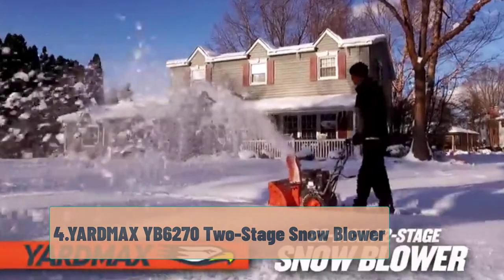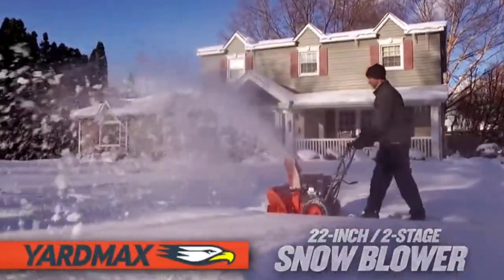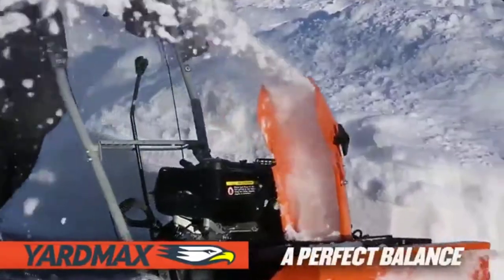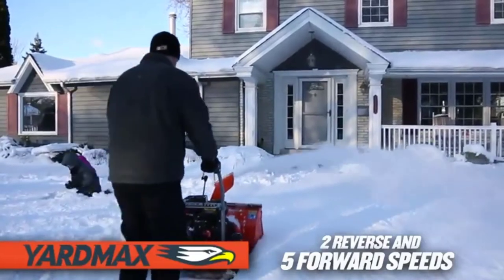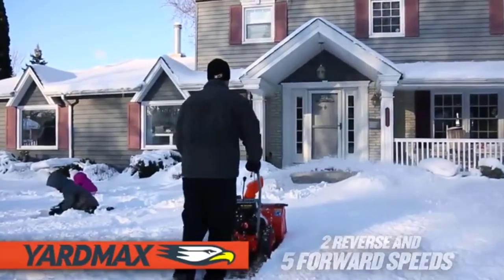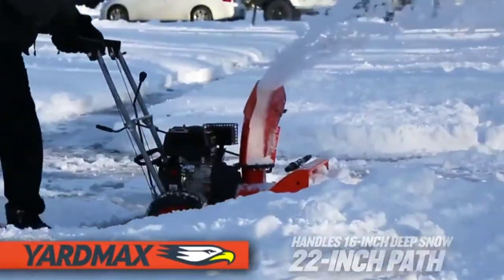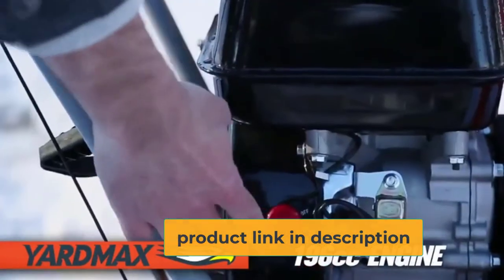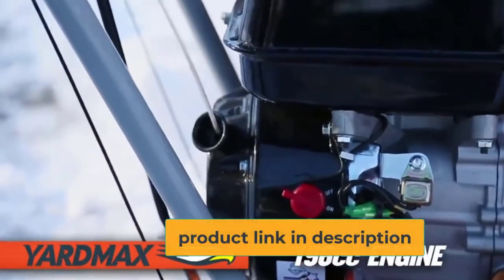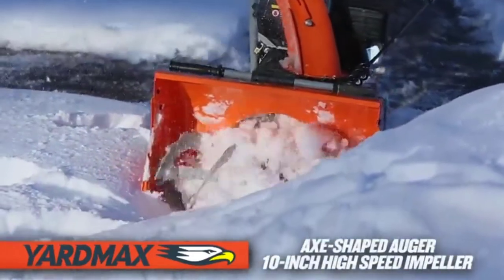At number 4, the Yardmax YB6272 2-stage snowblower. If you're looking for a smaller option under $500, we love this 2-stage snowblower from Yardmax. It's simple and effective and it will work quite well on your gravel driveway. If you can swing just a little over $500, you might also want to check out their 26-inch model, which is a pretty decent upgrade for the price. This review is particular to the 22-inch model.